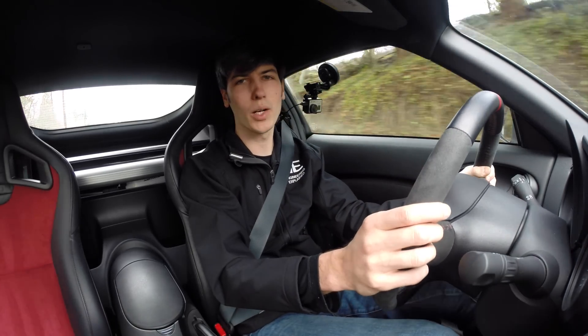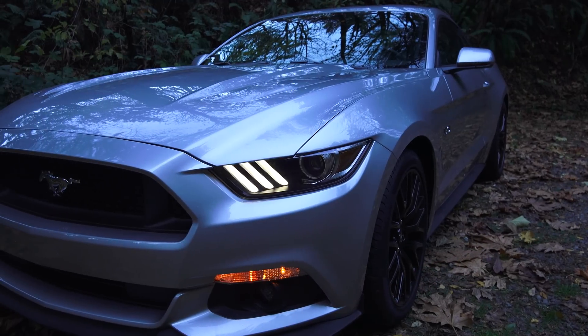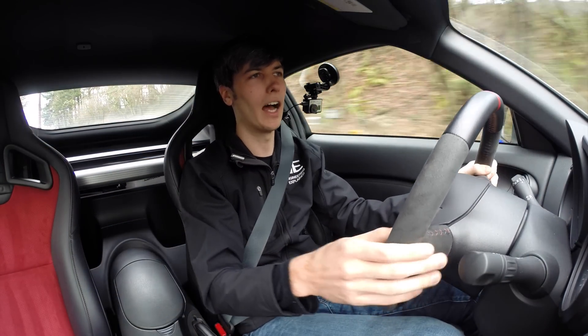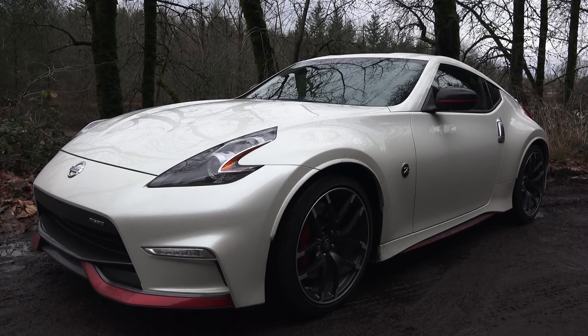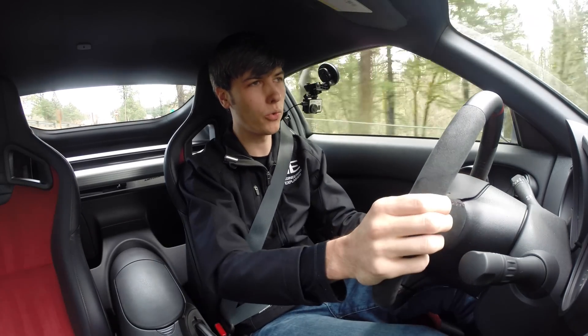Hello everyone and welcome. In this video we're going to be comparing the Nissan 370Z with the Ford Mustang GT. Both of these vehicles can be purchased for a little over 30 grand, or they can be optioned up to the mid 40s, like this Nismo 370Z which I'm in currently, which sits over $46,000. We're going to be comparing six different areas between these two vehicles.